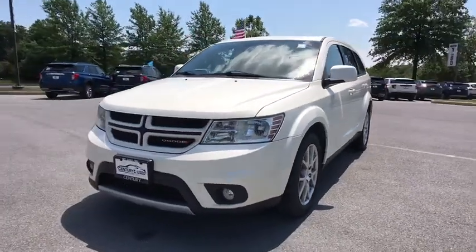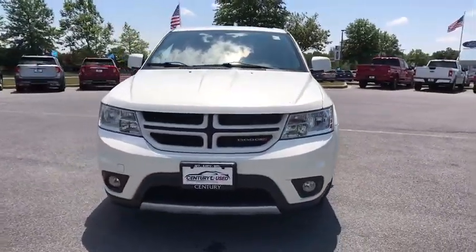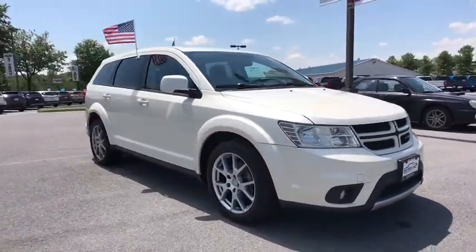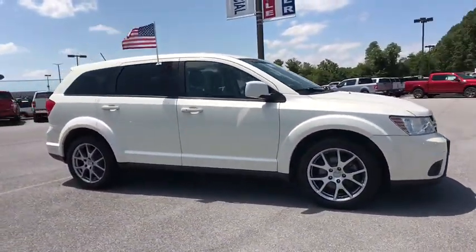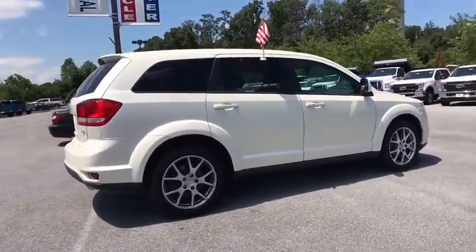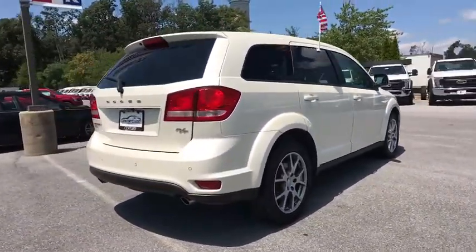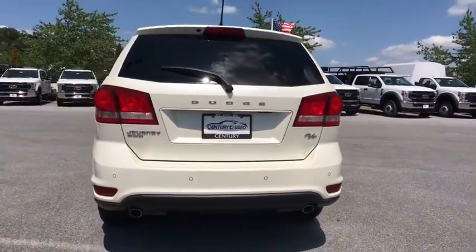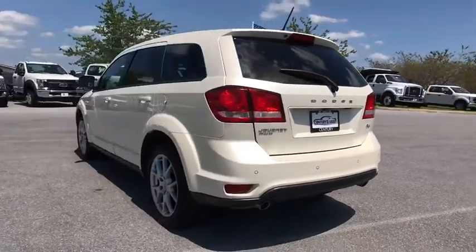Come test drive the 2012 Dodge Journey. Dodge Journey combines the practicality of an SUV with the comfort of a car, all while boasting a style all its own. The Journey's optional third row seat, along with innovative features like a chilled beverage cooler and in-floor storage bins, make it a good and affordable alternative to a traditional minivan.